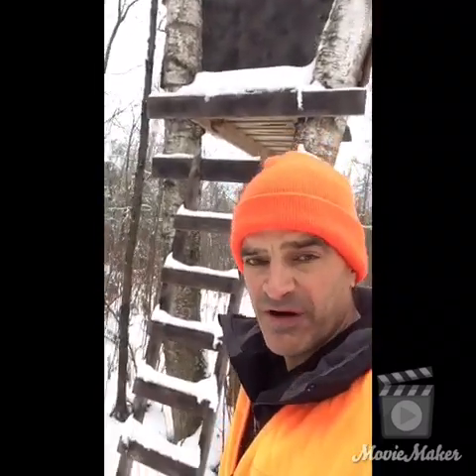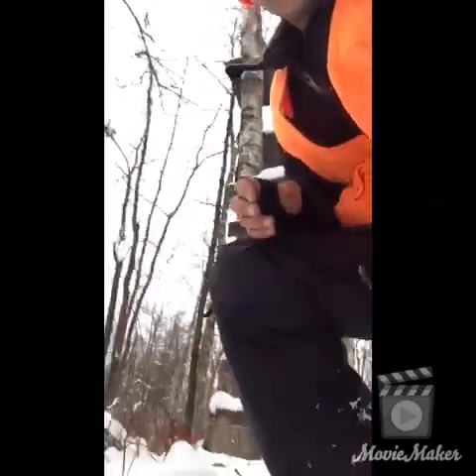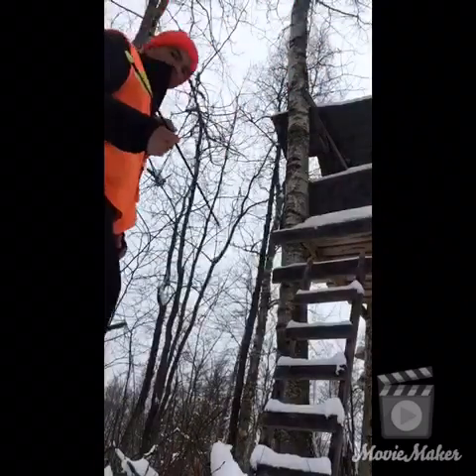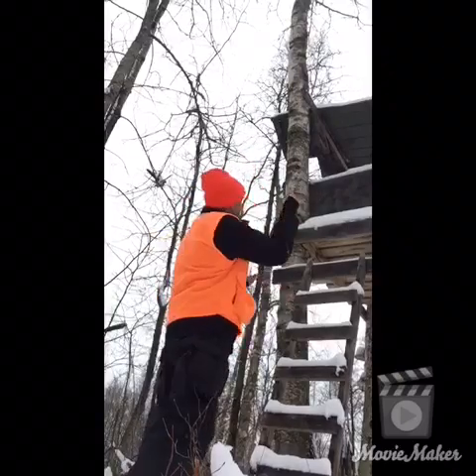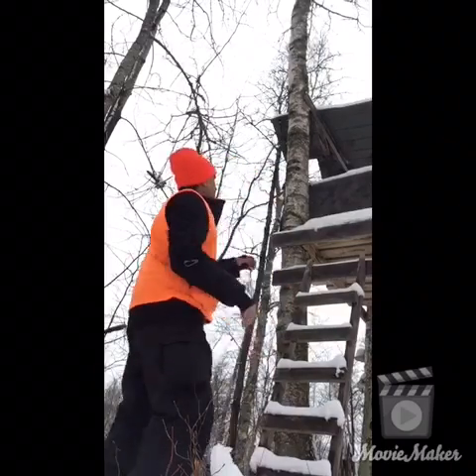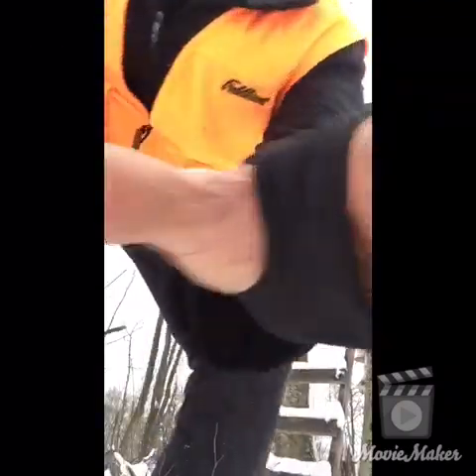One thing you have to keep in mind is that it's very unsafe to climb stairs with arrows. Every year you hear about unfortunate hunters who are climbing into their tree stands, fall, and get skewered by their arrows. So I'm going to be very careful about this — I'm not gonna climb up there with the arrow. I'm just gonna try to toss it up there. I did it. First try. Safety first.